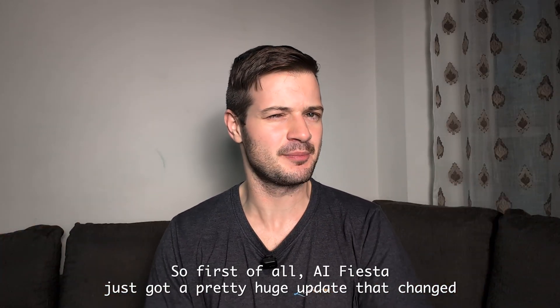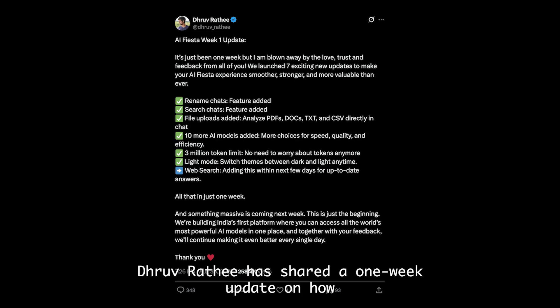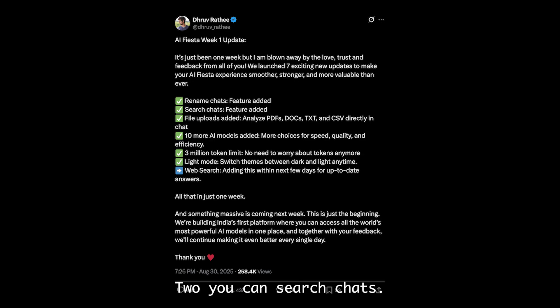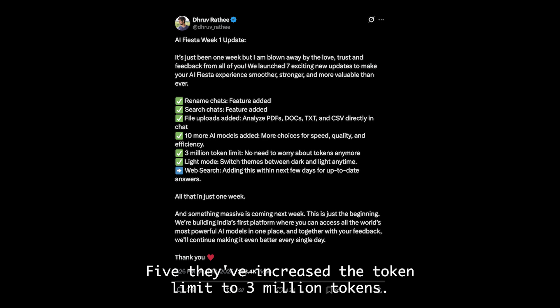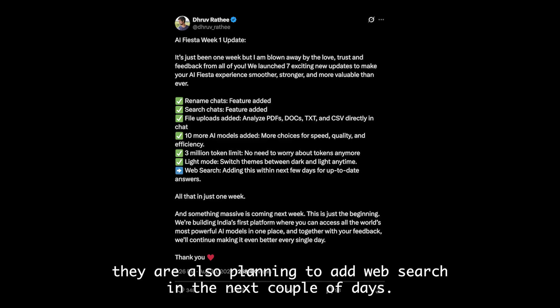AI Fiesta just got a pretty huge update that changed some fundamentals of this somewhat controversial platform. Dhruv Rathi has shared a one-week update on how things are going at his startup, and there were seven updates overall. You can rename chats, search chats (basically Command+F), upload files like PDFs, docs, CSVs, and text files. They've added 10 more AI models, increased the token limit to 3 million tokens, added light and dark mode for the UI, and they're also planning to add web search in the next couple of days.